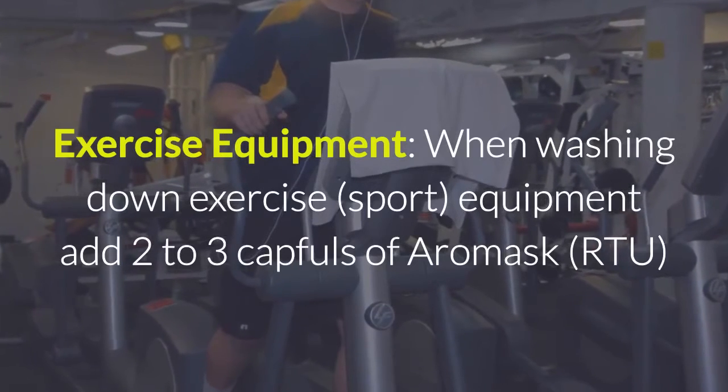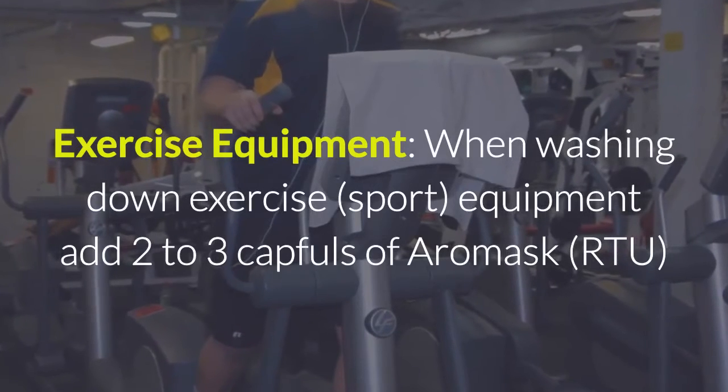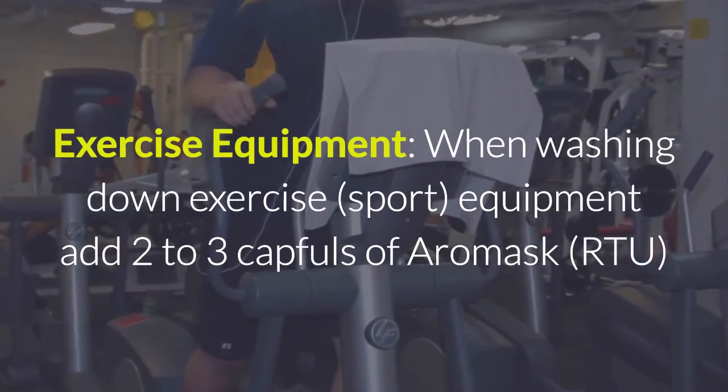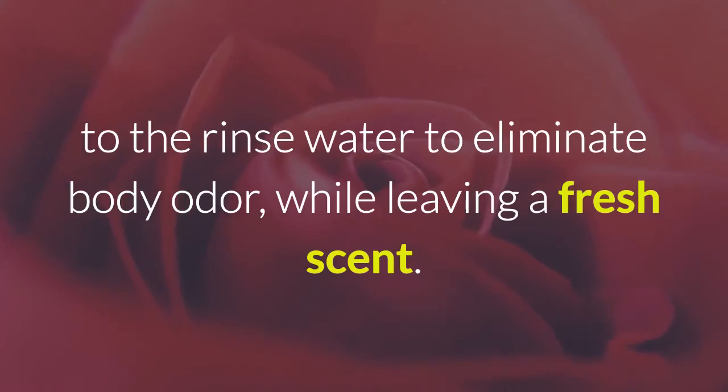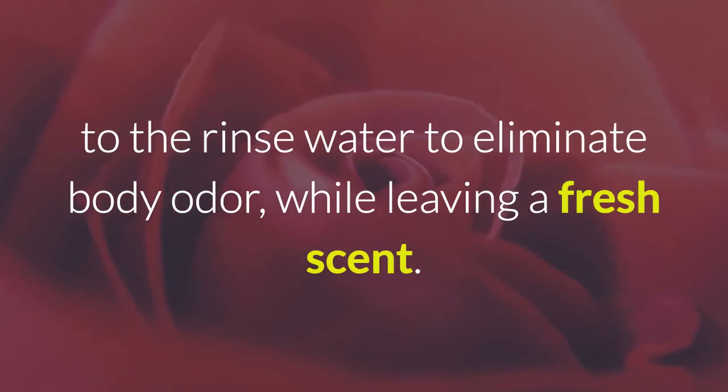For exercise equipment, when washing down exercise and sports equipment, add two to three capfuls of Aeromask RTU to the rinse water to eliminate body odor while leaving a fresh, clean scent.